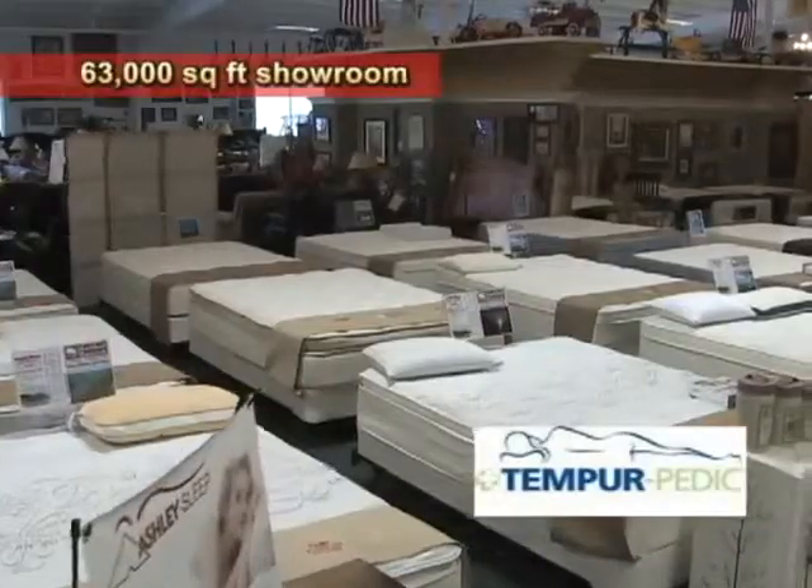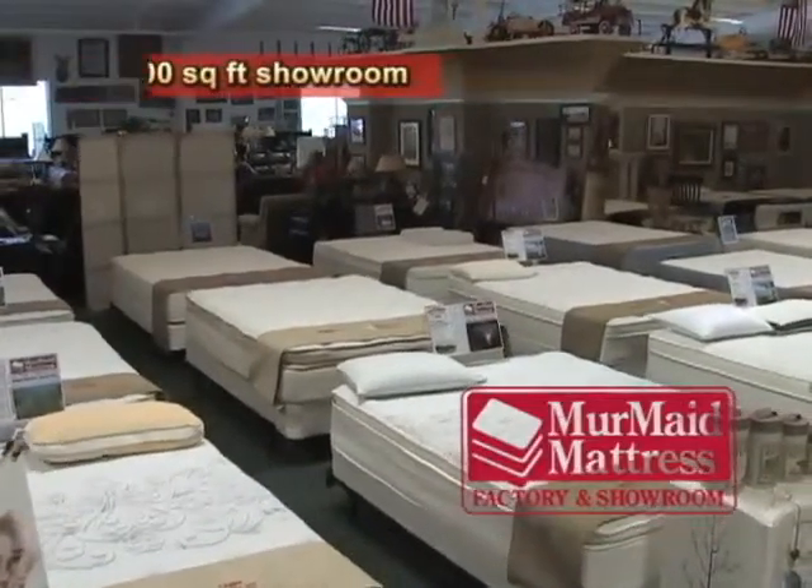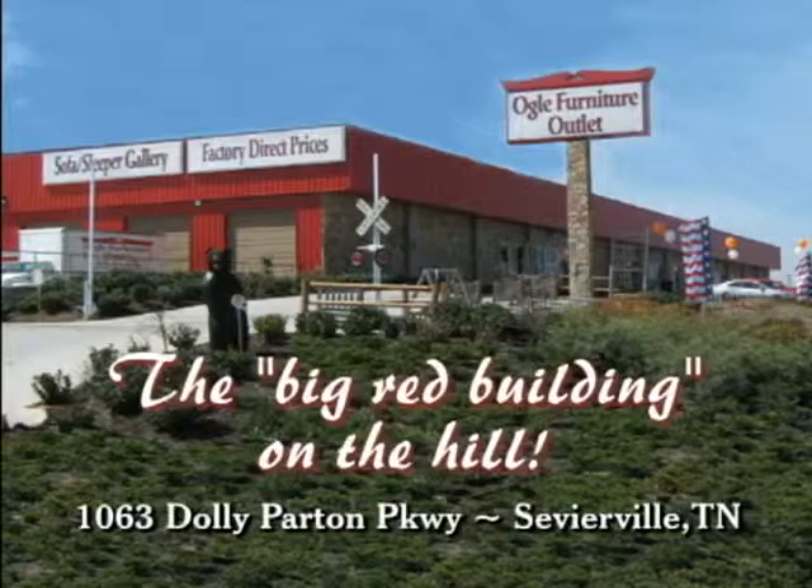Come see us at the Big Red Building on the Hill at 1063 Dolly Parton Parkway in Sevierville.